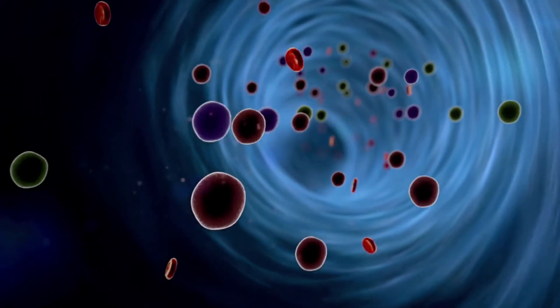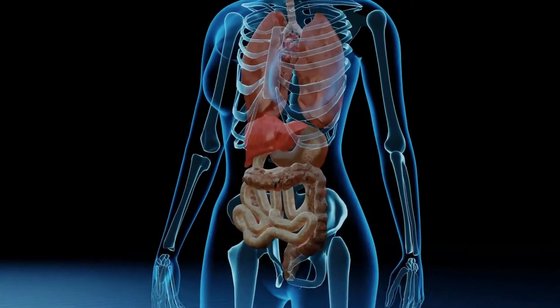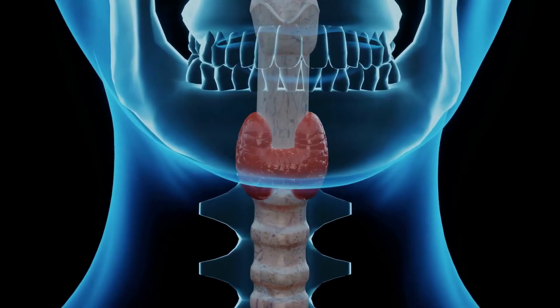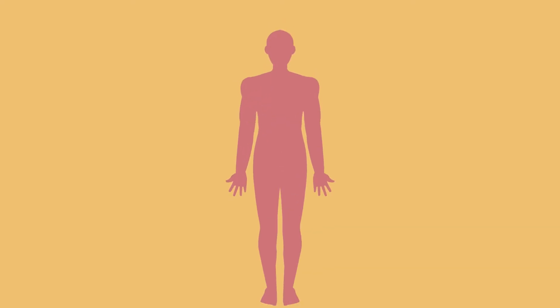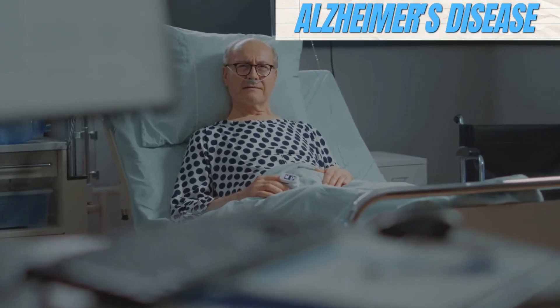There's more! Another incredible potential of nanomedicine is in regenerative medicine. Scientists are working on nanoparticles that can stimulate the growth of new cells in tissue, which could be used to fix damaged organs or tissues. This approach could revolutionize the treatment of conditions like heart disease, spinal cord injuries, and degenerative diseases such as Alzheimer's.